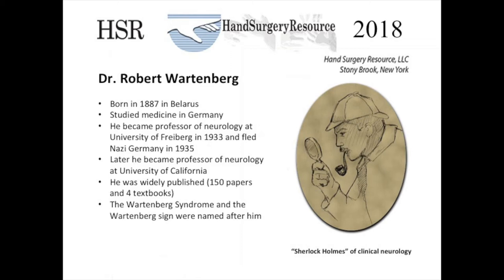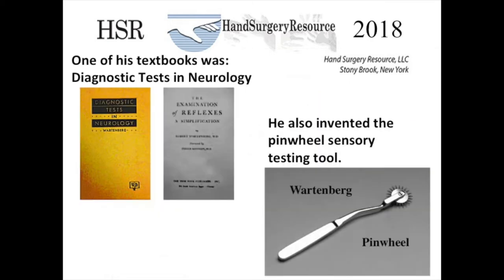He was termed the Sherlock Holmes of clinical neurology because of his excellent clinical skills and diagnostic acumen. One of his textbooks was titled Diagnostic Tests in Neurology. He also invented the pinwheel sensory testing tool as seen here.